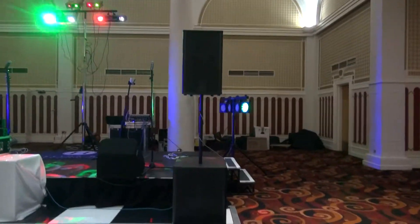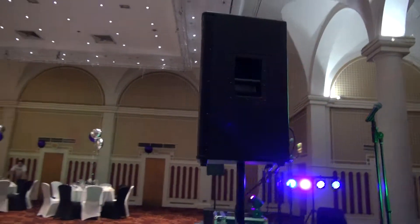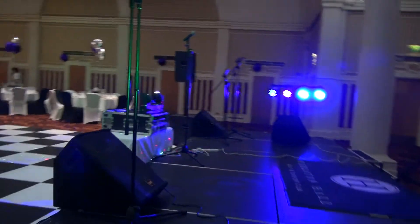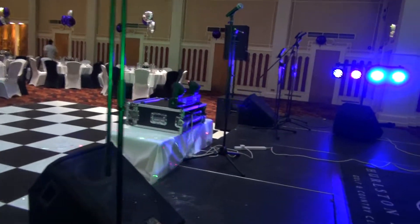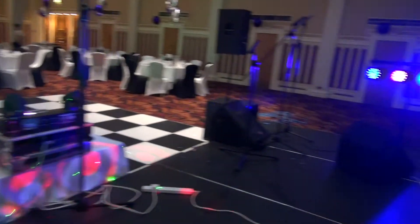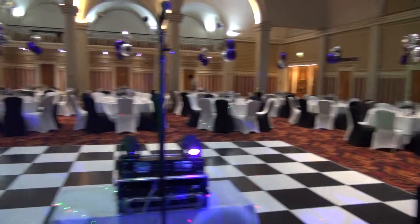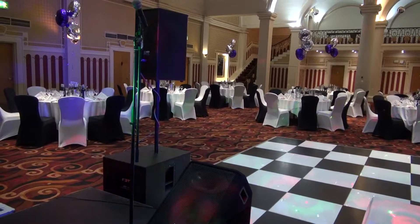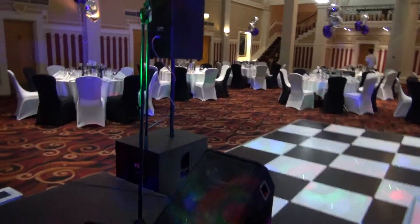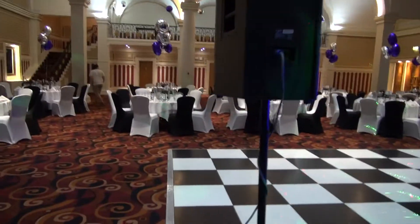This is why you need a sound engineer. The front-of-house speakers are pointing forward, this is where the band is, and they have their own monitors which give them what they need. The band do not know what the audience is getting out front.